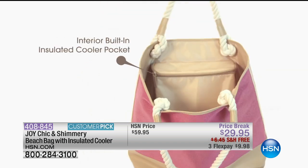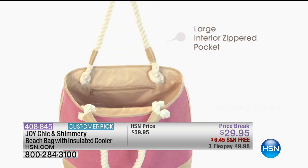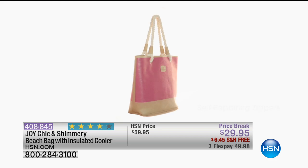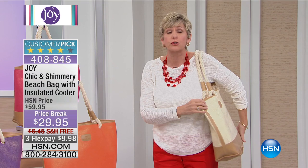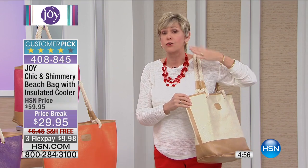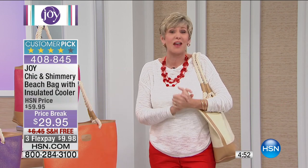Joy thought of everything with this fantastic beach tote. We haven't aired this in a very long time — this is the last of the quantity, a great value today. This is the time of year to grab it, whether you're going to the beach with the kids, going solo, or just going to work. You've got an insulated cooler section for your lunch, and tons of room for all your stuff.